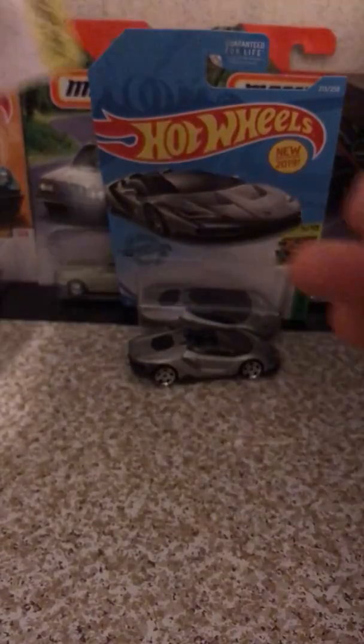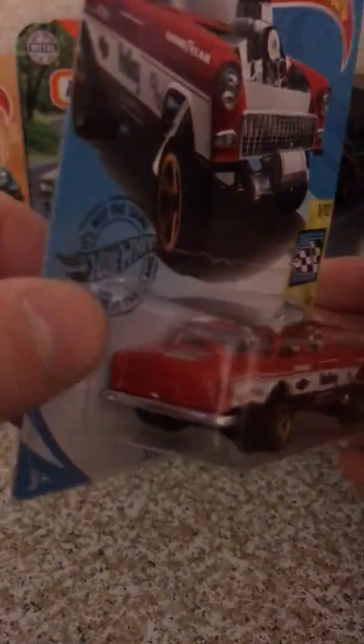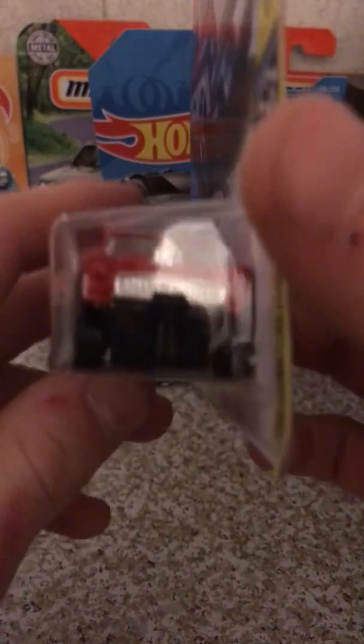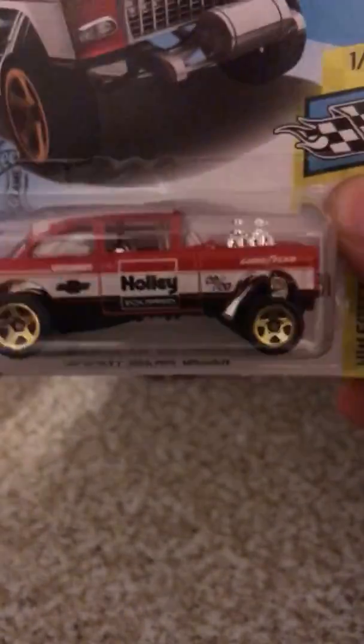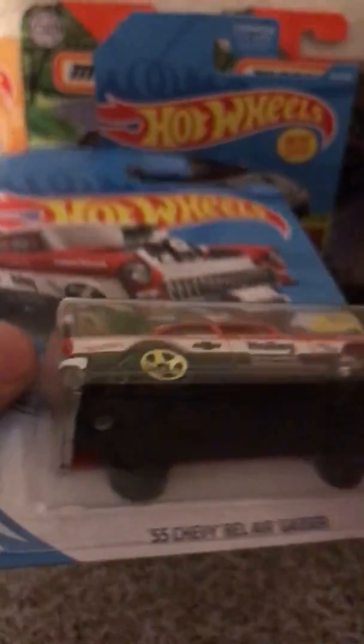We also have another very highly popular model that's going to be gone fast — the 55 Chevy Bel Air Gasser. Lucky to find only one. There's the front, the side — the Holy Gasser — the back, the top, and the bottom. Very popular.